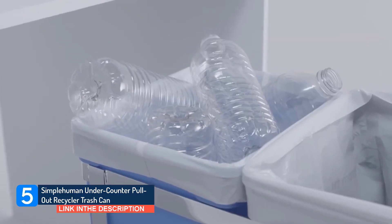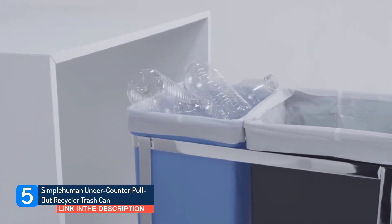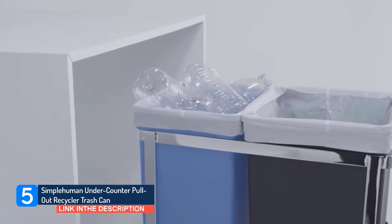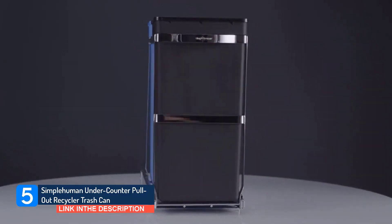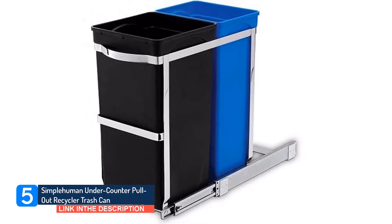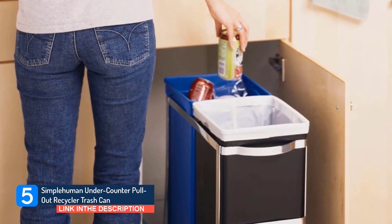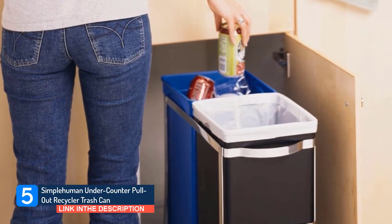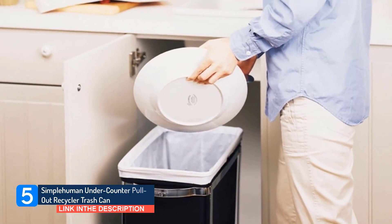The under-counter pull-out recycler features dual compartments that make it easy to sort your trash and recycling in one convenient place. It glides fully out of the cabinet on pre-assembled commercial-grade full extension ball bearing tracks for easy access to the dual compartments. 'We use the best materials in solid engineering so our products will last in tough atmospheres like your home for years. We stand by our products — if something goes wrong, we do our best to help solve the problem.'